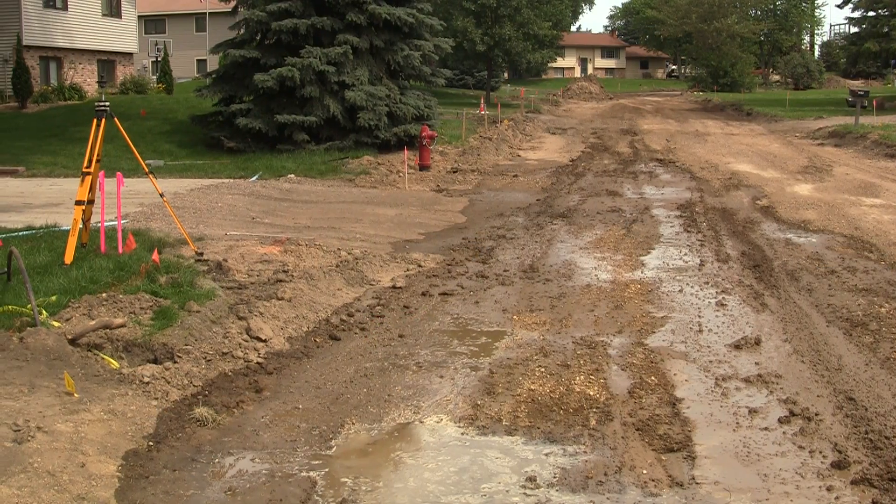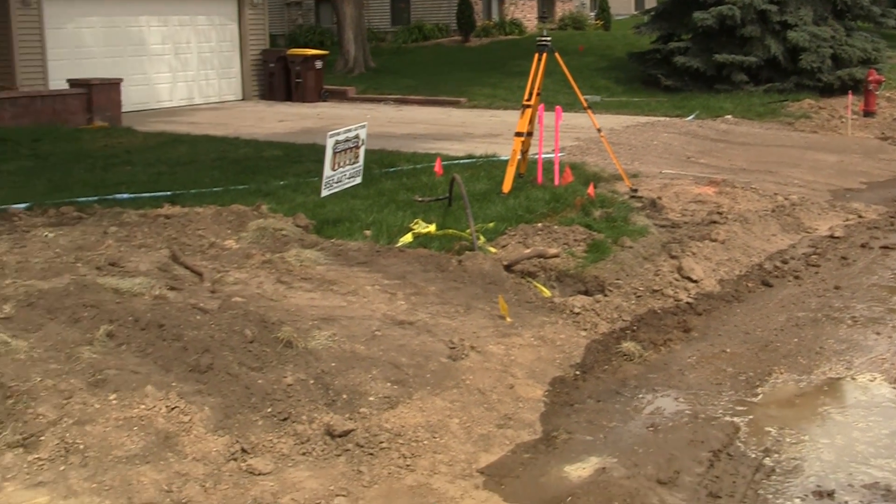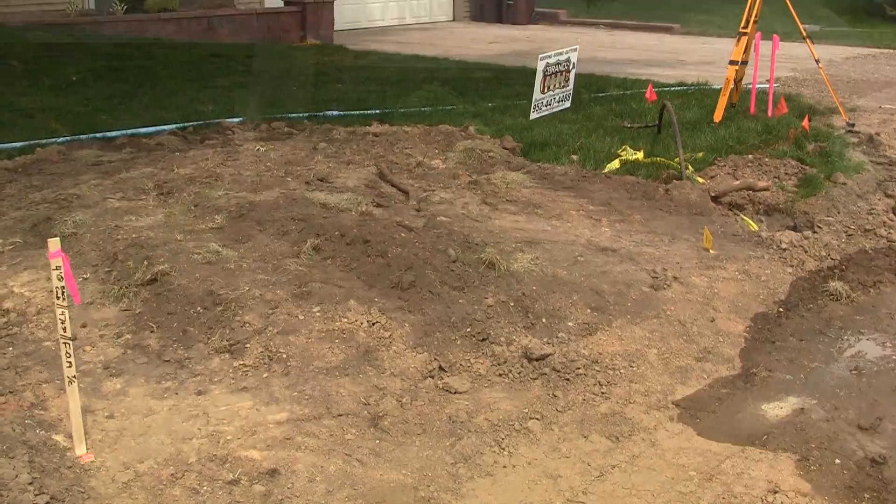We are going and getting state grants. We're working with the city as they reconstruct streets to put in these retrofit rain gardens. And then we're working with landowners to do improvements on their own.